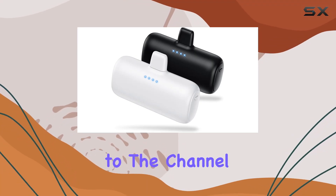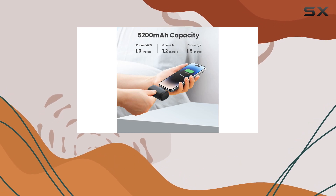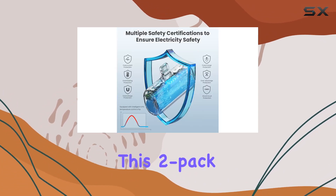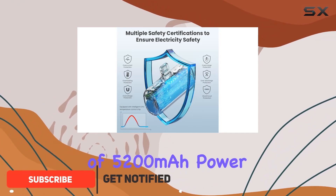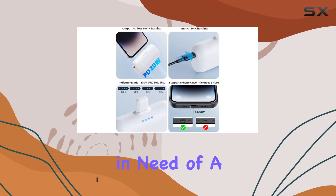Hey everyone, welcome back to the channel. Today, we're diving into the Aonimi Mini Portable Charger, and I've got to say, it's a game changer for iPhone users. This 2-pack of 5200mAh power banks is a lifesaver for those on-the-go moments when your phone is desperately in need of a charge.